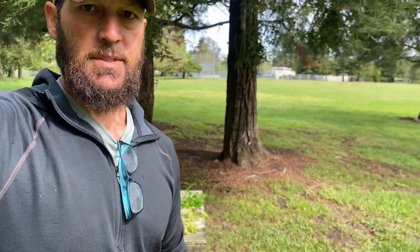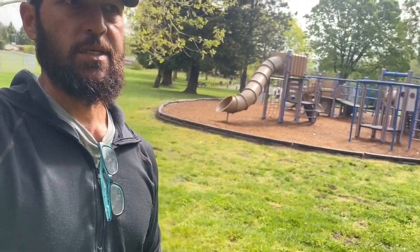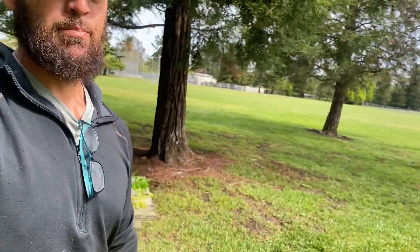This is just a quick video on tree ID. I moved up to Northern California and I'm getting used to the trees up here. I came to this little park and let me show you what I found, which is pretty cool. Just a little 360 — this is a small little park and the variety of trees that were planted here is pretty amazing.